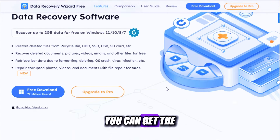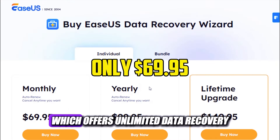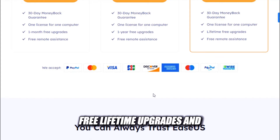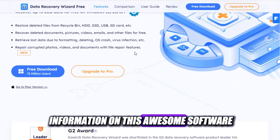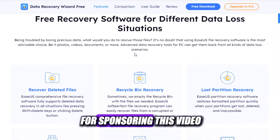You can download it for free from the link in the description and recover up to 2GB of data for free. But if you need more, you can get the Pro version for only $69.95, which offers unlimited data recovery, free lifetime upgrades, and technical support. So make sure to check out the link in the description to find out more and download it for free. Thank you EaseUS for sponsoring this video.